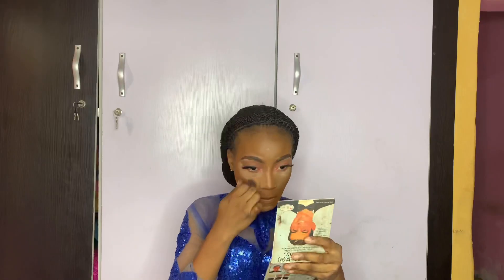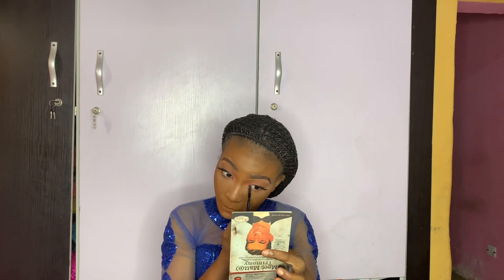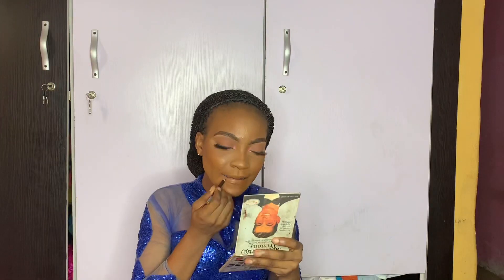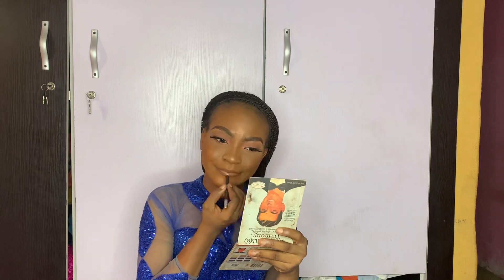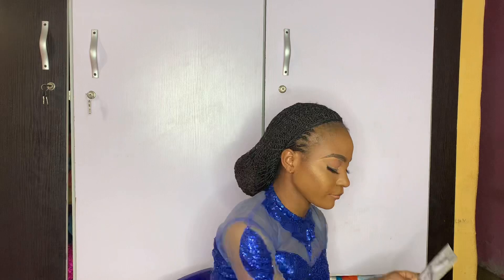I've already applied my lash extensions and I'm brushing out the excess powder from my skin. I apply eyeliner from Zaron Cosmetics, then brush out excess powder again. Now I apply powder bronzer and blush, and line my lips with a Davis pencil, using the same shade of lipstick I used earlier.